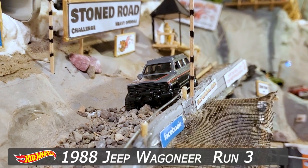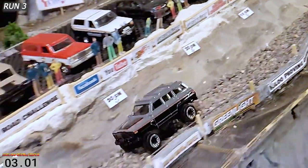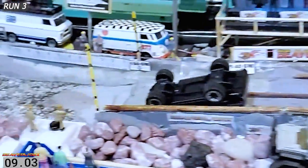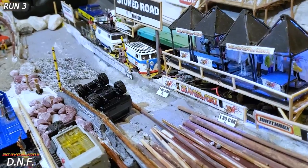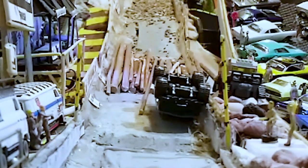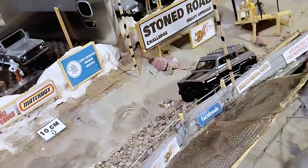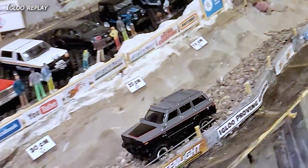Here we go, second run for the Jeep Wagoneer. This Hot Wheels with the big tires is going to try and beat the distance from before, maybe even get a whole run. He's doing good so far — good momentum through the rocks — and the rocks get him again. He is on his lid just before the finish line. Another DNF, another measurement. That's 147 centimeters — he gets just short of the 150 which would be a full run.